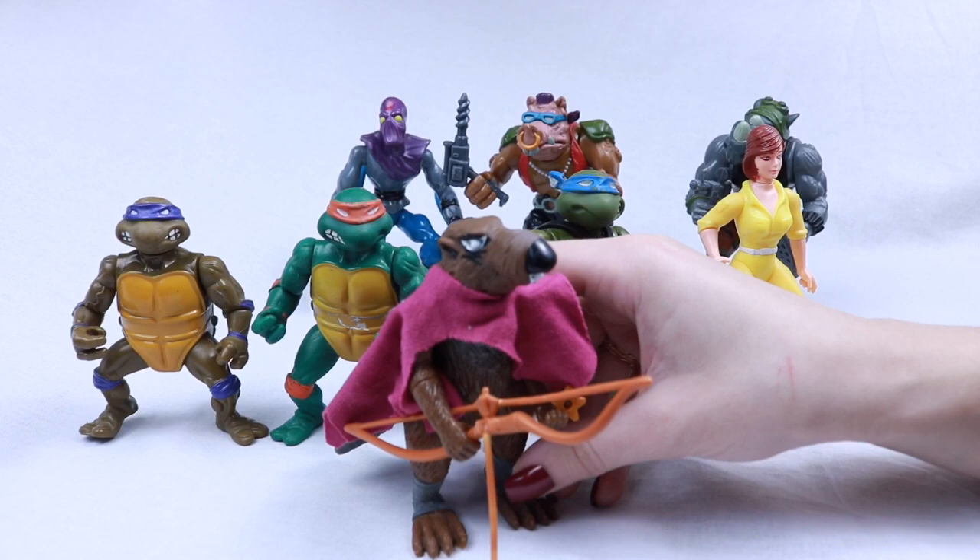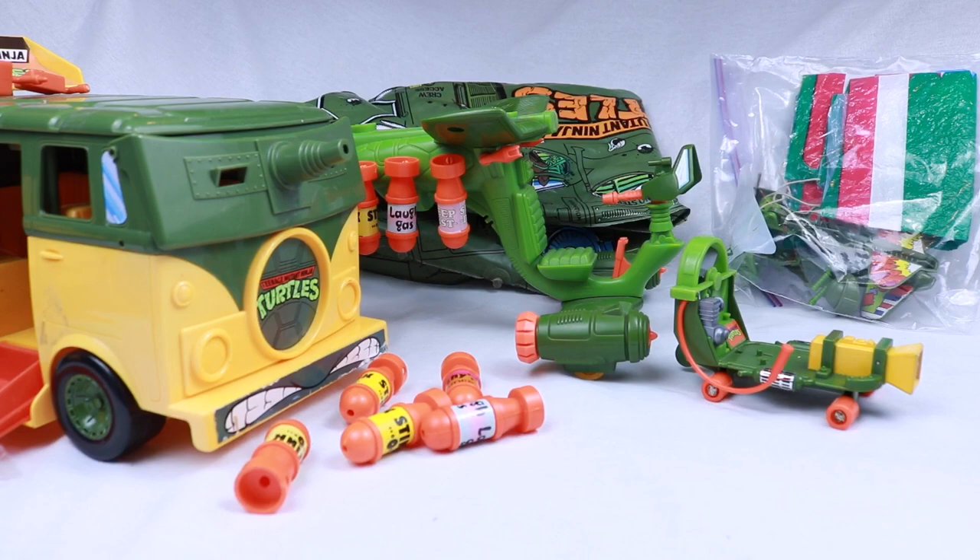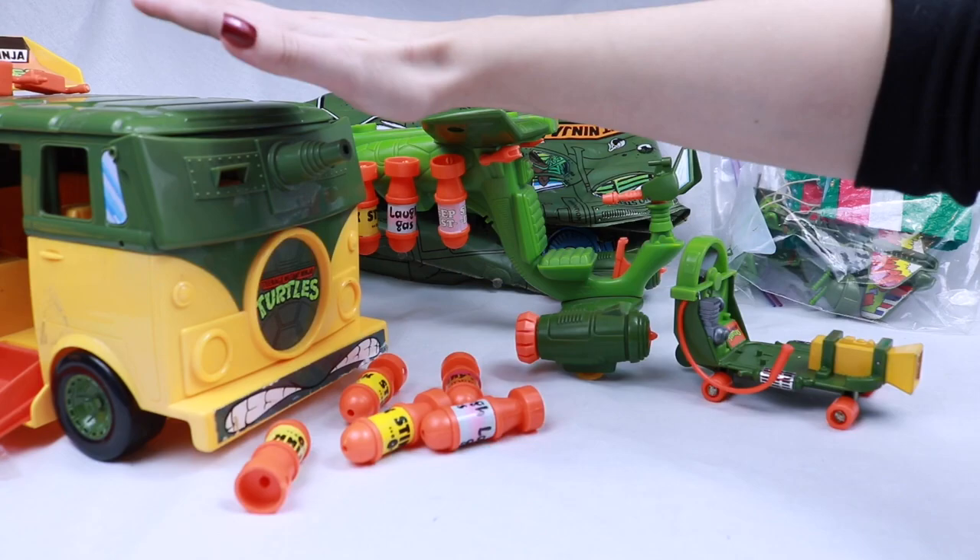When I was little I always got Splinter and Shredder mixed up when my brother was watching TV. Next is the Foot Soldier, Bebop with his turtle shell drill, and I have Rocksteady.